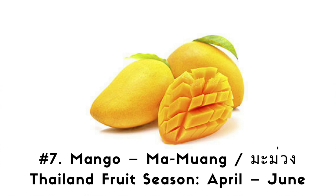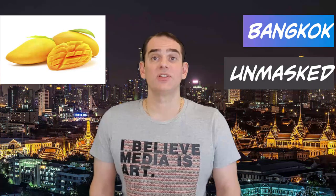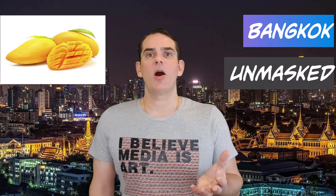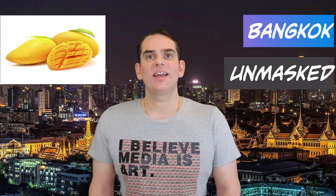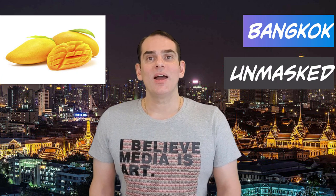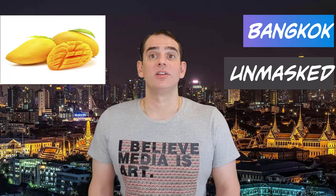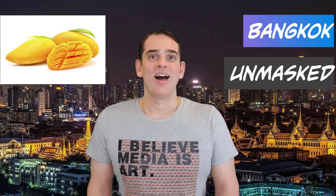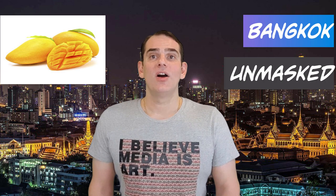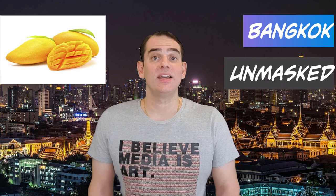Number 7. Mango. Thai language: Mamwa. Thai fruit season: April through June. Mangoes are generally sweet, although the taste and texture of the flesh differs across varieties. Some have a soft, pulpy texture similar to an overripe plum, while others are firmer, like a cantaloupe or avocado. You might encounter some mangoes with a fibrous texture. Mangoes are delicious eaten alone. That said, you must try a popular Thai dessert — mango and sticky rice soaked in coconut cream. When the dessert is prepared right, it's almost a religious experience. To skin a mango, carve the skin lengthways and chop into squares, cutting closely to the big seed in the middle of the fruit.